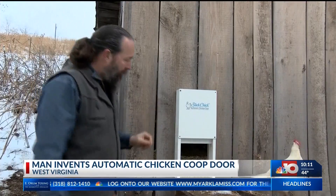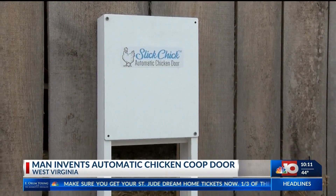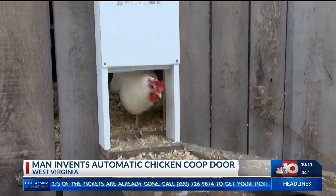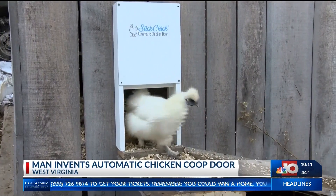Sounds complicated? The most complicated thing is right here — the hole. You've got to use a saw to cut a hole in your chicken coop. That's the most complicated thing about it. And as far as the future for Slick Chick, he has high hopes. Long-term, I would like to see technology continue to meet people's needs and also create jobs here in southern West Virginia.